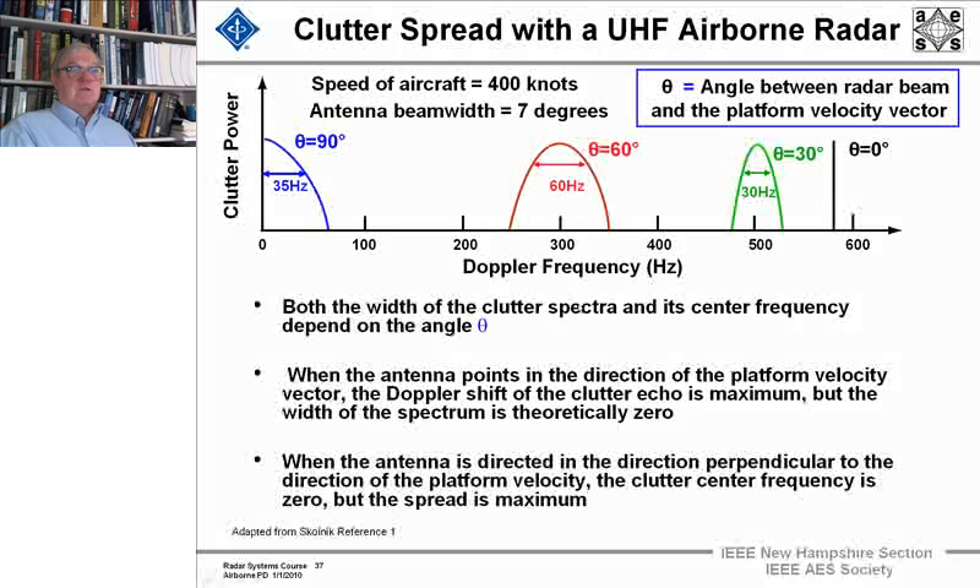Both the width of the clutter spectrum and its center frequency depend on θ. When the antenna points in the direction of the platform velocity vector, the Doppler shift of the clutter is maximum but the width of the spectrum is theoretically zero. When the antenna is directed perpendicular to the platform direction — that's broadside — the clutter center frequency is zero but the spread is maximum.